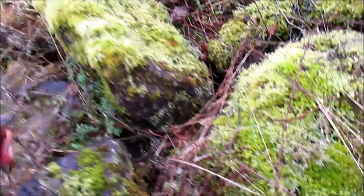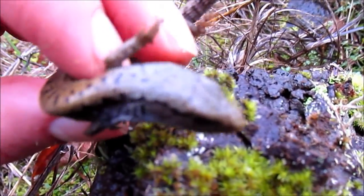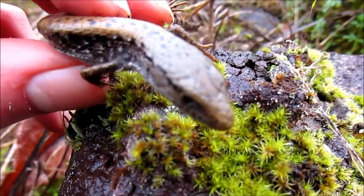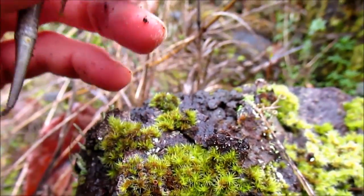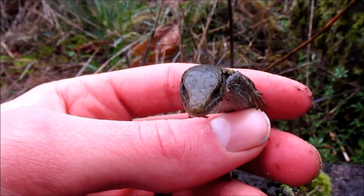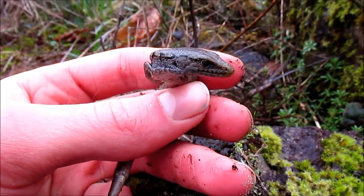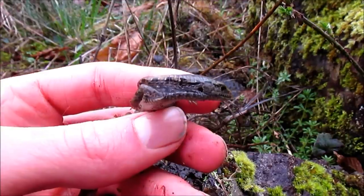Check this out guys — super rare find for me. Well, not necessarily a rare find, a rare catch. This is a northern alligator lizard. Oh my gosh, it's beautiful. I found her underneath this rock. She must be hibernating. Dude, this is so awesome.